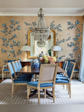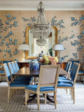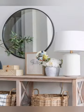Natural light: maximizing natural light through large windows and light, airy curtains is key to the farmhouse chic cottage style.